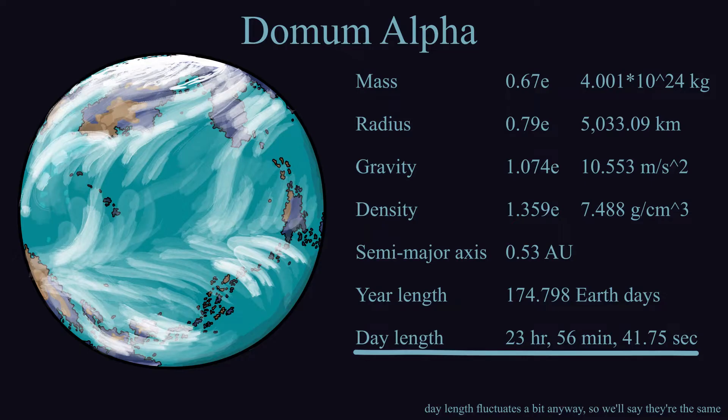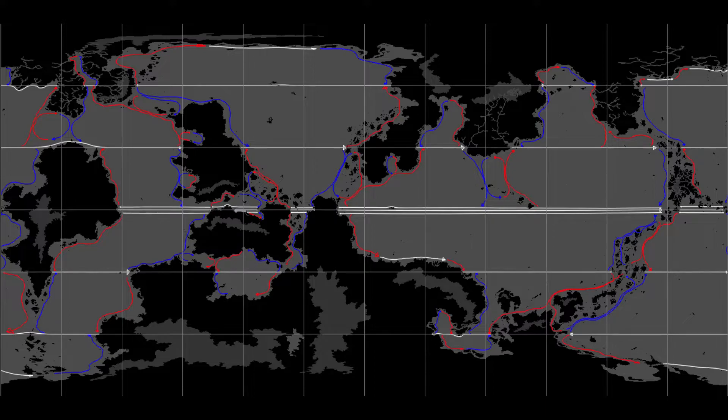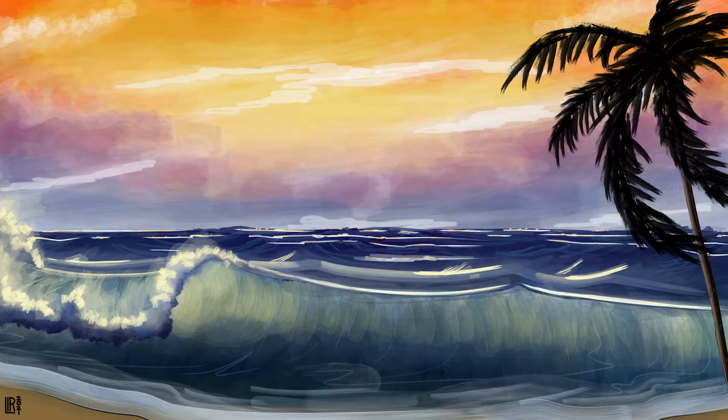A Dormum Alpha day is only seconds shorter than an Earth day, so we'll say they're the same, and because Dormum Alpha spins at the same speed as Earth, its prevailing winds and ocean currents circulate in the same way too. It's a prograde planet, so the Sun rises in the east and sets in the west.